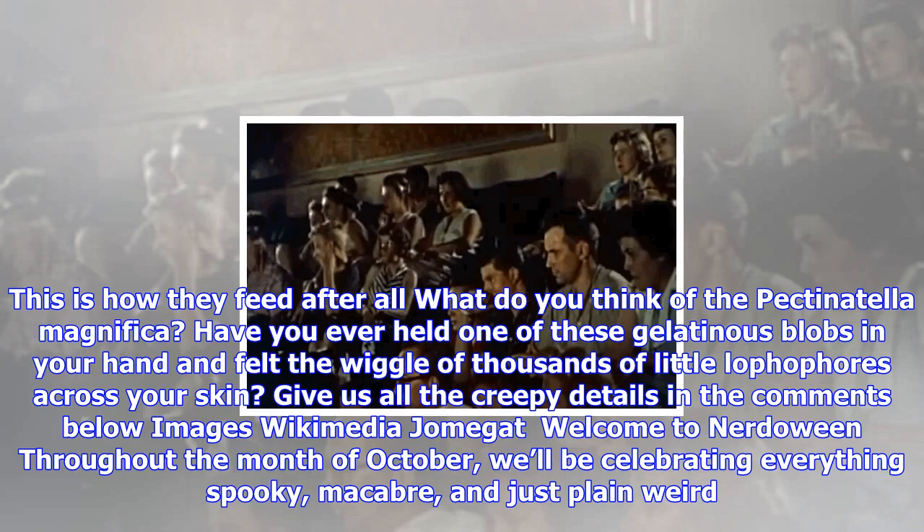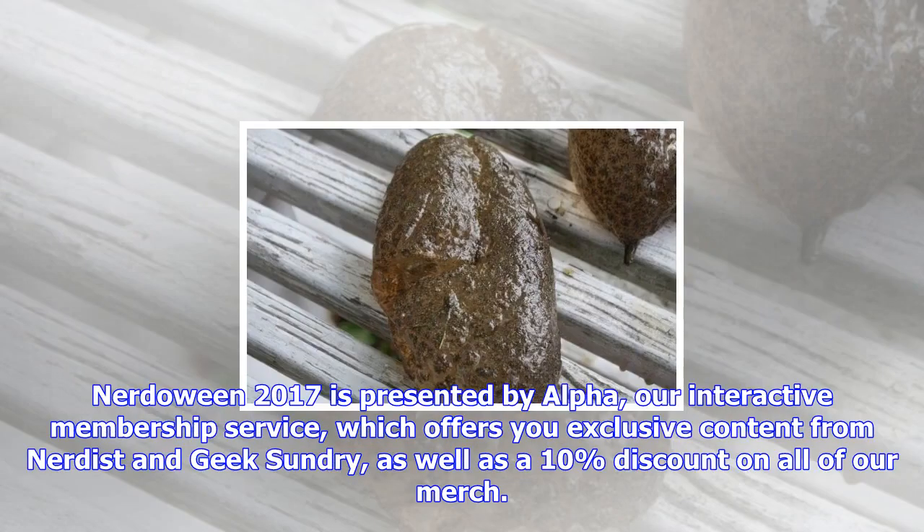This is how they feed, after all. What do you think of the Pectinotella magnifica? Have you ever held one of these gelatinous blobs in your hand and felt the wiggle of thousands of little lophophores across your skin? Give us all the creepy details in the comments below.